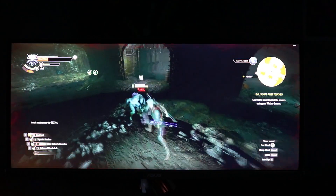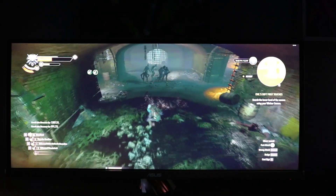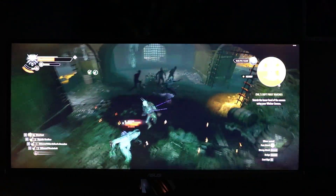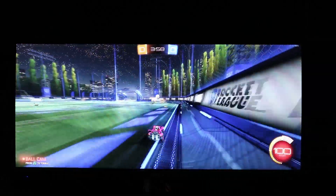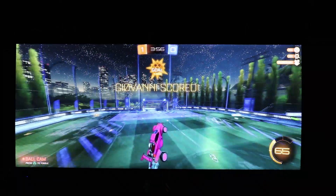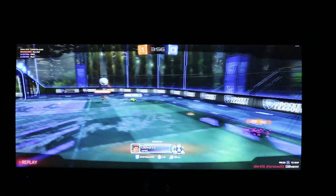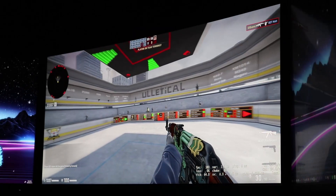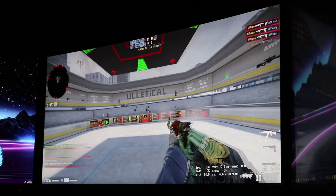Most games support 21:9 in 2018, such as The Witcher 3, which looks amazing in it, as well as Rocket League, which gives you a competitive edge since you can see more of the field. It's an easy game to run so you can hit 100Hz — I have a 1070 and I can run it. Many other games including Counter-Strike also look great in ultrawide.